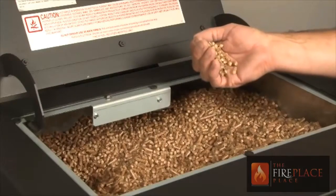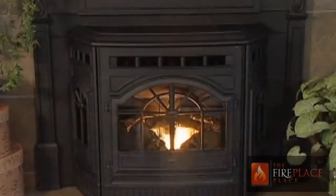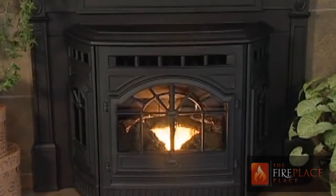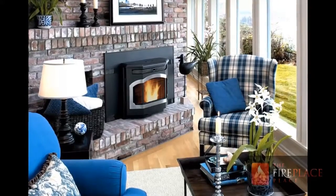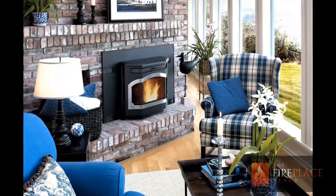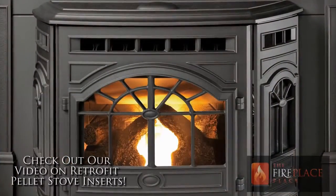With a pellet burning insert you get the beauty of a wood fire with the convenience of a gas insert. They provide a steady enduring heat that can be controlled by a thermostat. This is the hottest trend for customers that have electric heat pumps or furnaces that run on liquid propane. For details on this type of appliance please check out our video on retrofit pellet stove inserts.